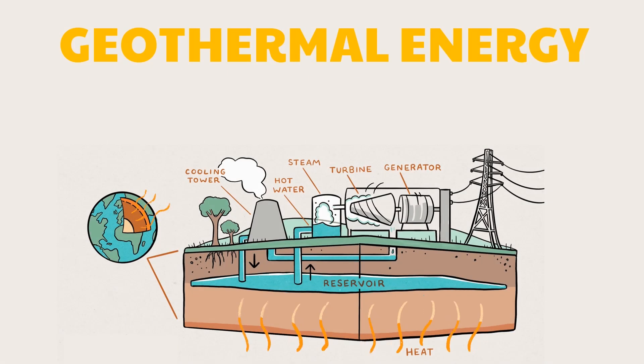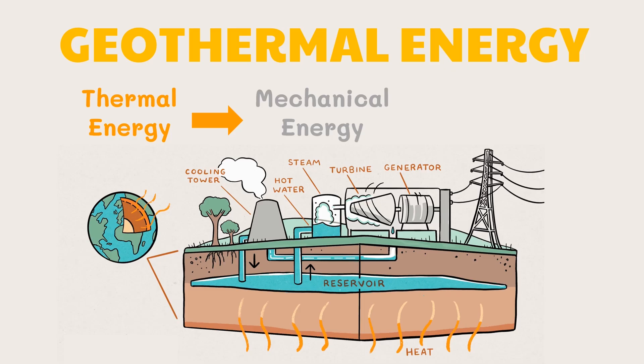Energy is generated by carrying heat to the surface via fluid circulation through various types of mechanics. The main energy transformations that occur in geothermal power stations are: thermal energy found in geothermal reservoirs converted to mechanical energy from the steam to rotate the turbine, and then to electrical energy by the generator.